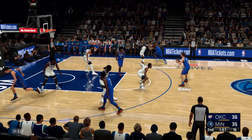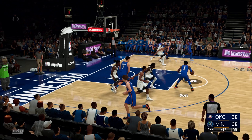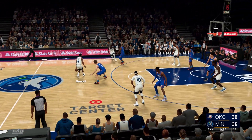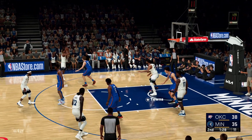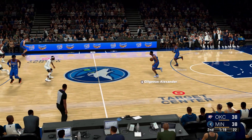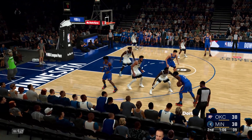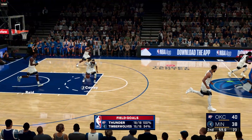Outside Gilgeous-Alexander. Giddey the pass to Dort, and he lobs it up toward the rim — nails the baby hook. Dort's got six and has a nose for the bucket. Oklahoma City comes into this one after the win against the Pelicans in New Orleans. Noel passes to Towns — here's Noel — good, and the assist goes to Towns. Towns has got six assists in the game. That's a dozen straight points coming off the triple. Outside Dort, Gilgeous-Alexander kicks to Dort — and he sinks that one, hitting the back of the rim on the way in. Dort's got four points in the quarter.